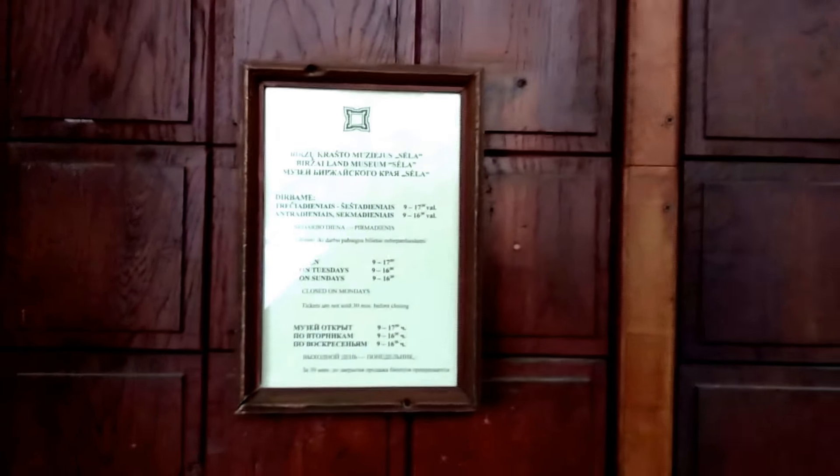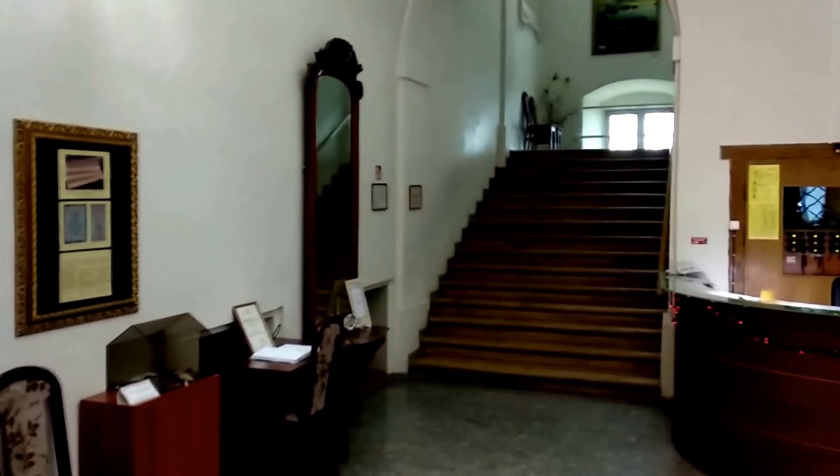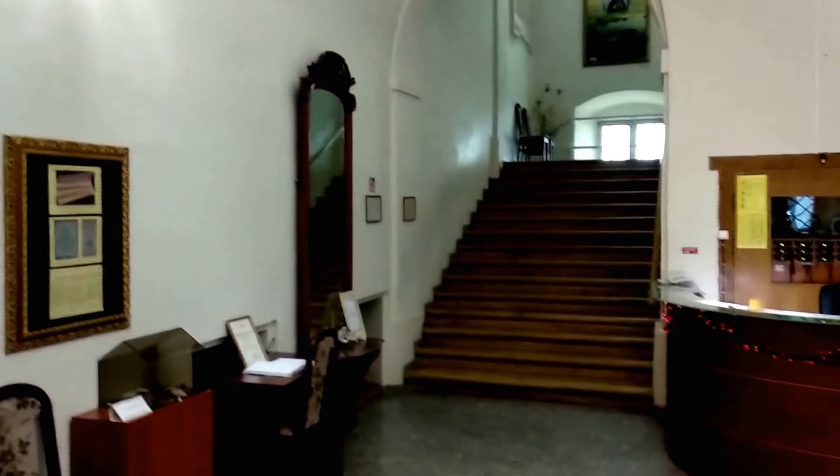The door of the museum. Enter. Okay, I enter the castle office. And here are exhibitions and other things — three floors, and the third is a computer.